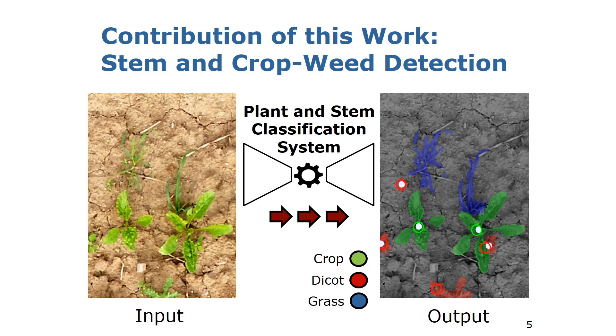Our plant and stem classification system then provides two kinds of outputs. First, the semantic segmentation of the scene, classifying every pixel as belonging to the class crop, dicot weed, grass weed, or soil. Second, we provide the locations of the plant stems for the crops and dicot weeds. This information can be used to guide more precise intervention methods such as laser-based or mechanical weeding.